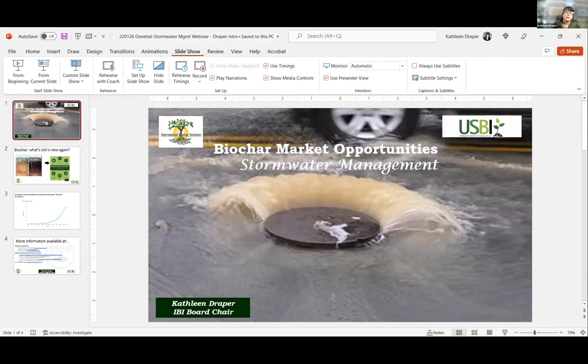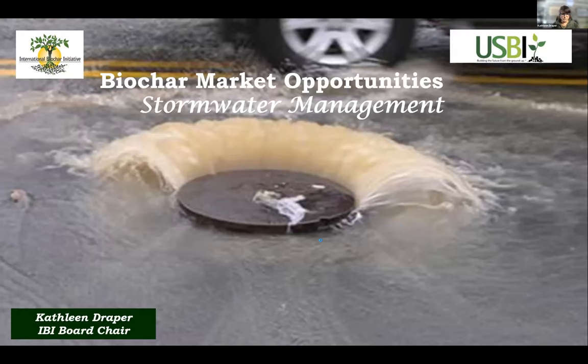Thanks, Harry. On behalf of both the International Biochar Initiative and the U.S. Biochar Initiative, I'd like to thank Harry and Ashley for not only hosting this series of biochar webinars, but also for seeking the funding to gather and synthesize the research, as well as the practical information on the use of biochar in stormwater management, in livestock operations, and in viticulture. It's been incredible to see the response to these three webinars — at last count, over 750 people signed up for this one, and more than 260 are online right now.